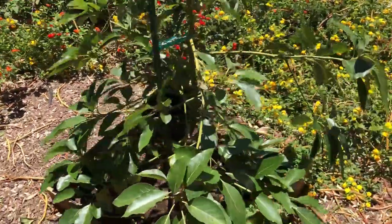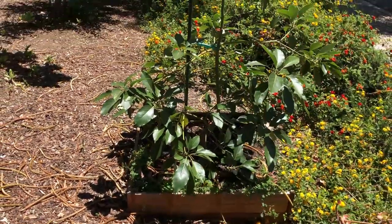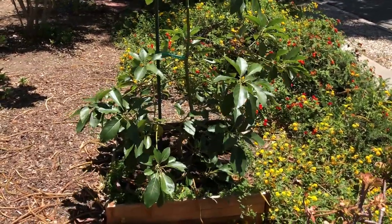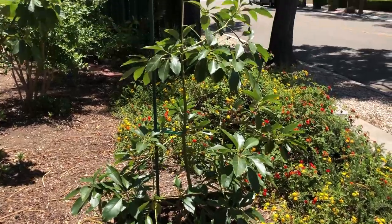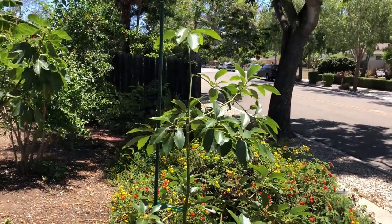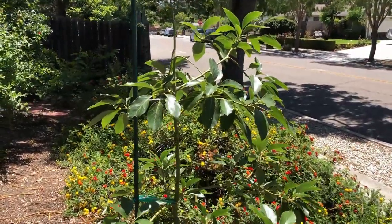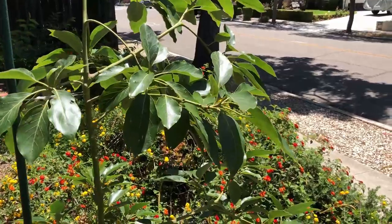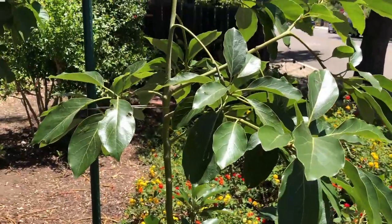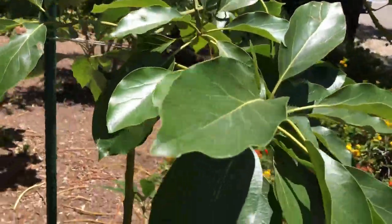This is the Kona Sharwil avocado I planted in winter. It's growing great. It did not have any blooms this year, which is very good — it needs to grow and establish this year before it can start blooming next year. It's looking very healthy.